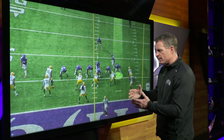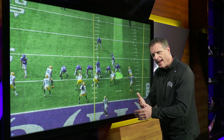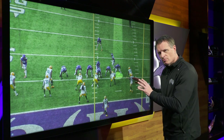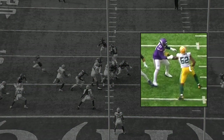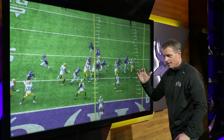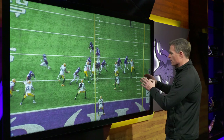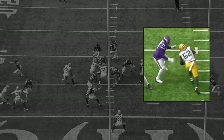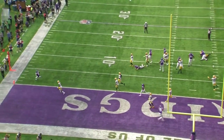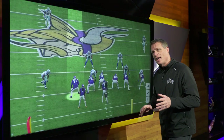Now we're building our case for Christian Darrisaw. We've talked about the meat and potatoes — the feet, the legs, the strength, the hands — but you've got to have a sprinkling of nasty. On the snap, the defensive lineman tries to get that left hand in to pressure Darrisaw, but Darrisaw has his right hand ready to slap that hand down. It's the perfect counter, and such a good one that Darrisaw doesn't even need to touch him beyond that slap to put him on the ground. The defender expects contact and gets nothing — boom, make him pay. I love that attitude.